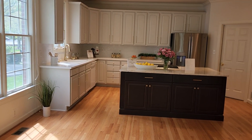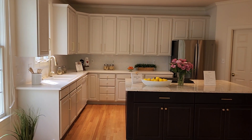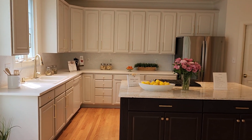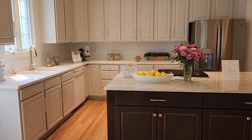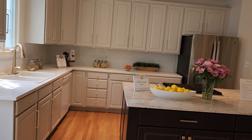The kitchen is renovated. We kept the beautiful cabinets and painted them. The counters and backsplash are new, along with new door handles.